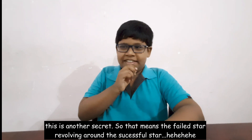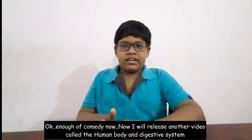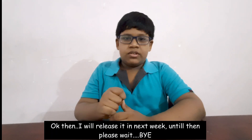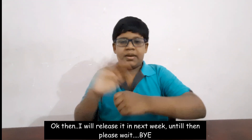Okay, enough of the fun facts for now! I will release another video next week about the human body and our digestive system. Until then, please wait — bye!